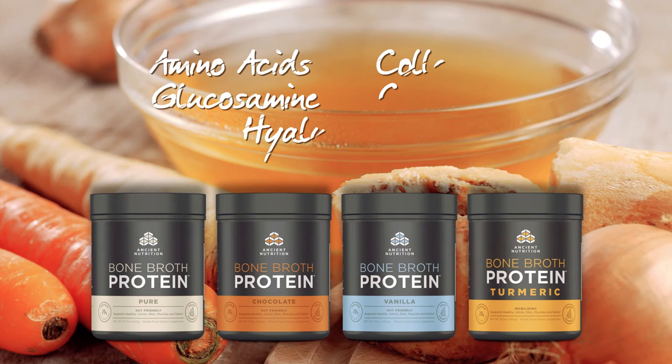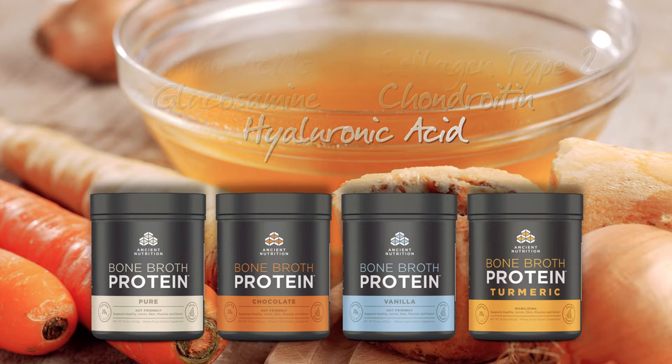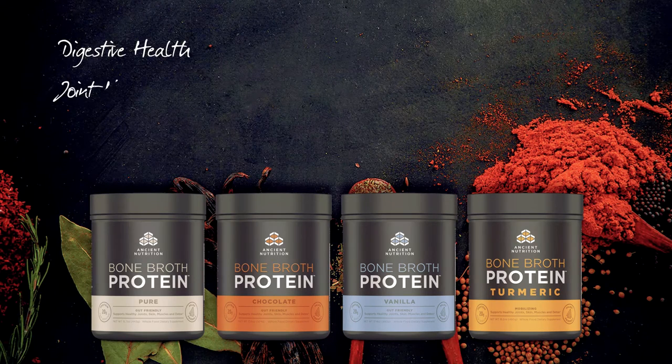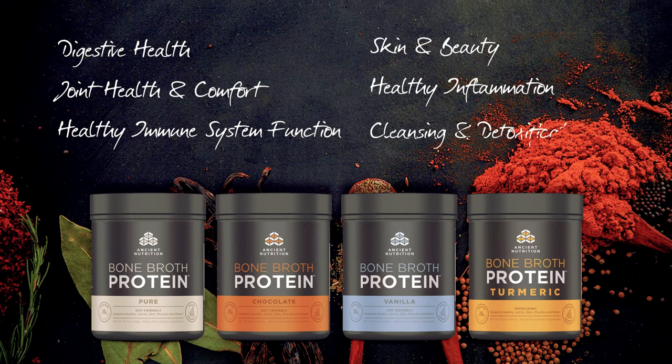Ancient Nutrition's Bone Broth Protein Powders are full of powerful amino acids, collagen type 2, glucosamine, chondroitin, and hyaluronic acid to support digestive health, joint health and comfort, healthy immune system function, skin and beauty, healthy inflammation, and cleansing and detoxification.